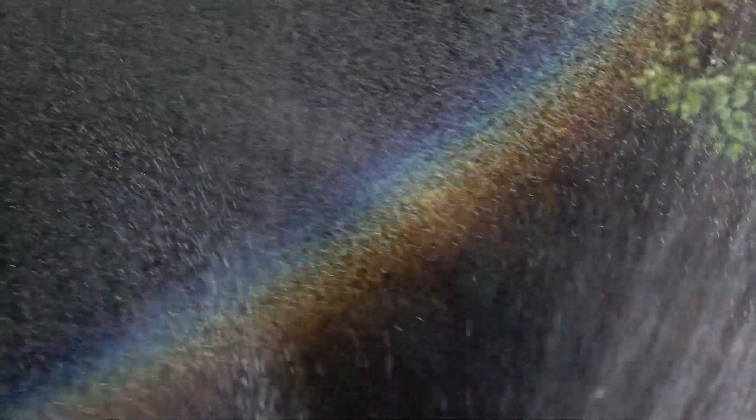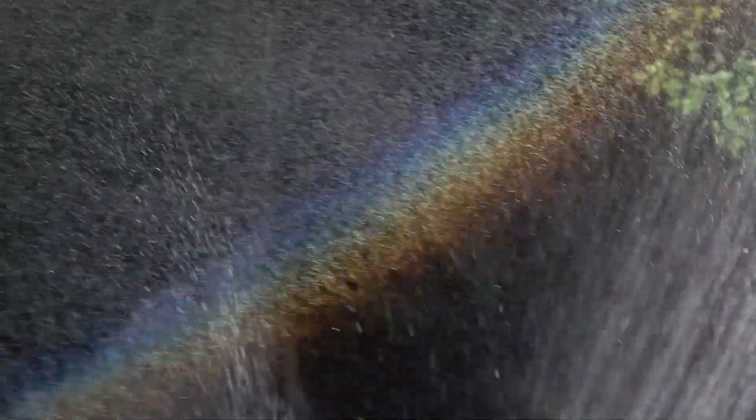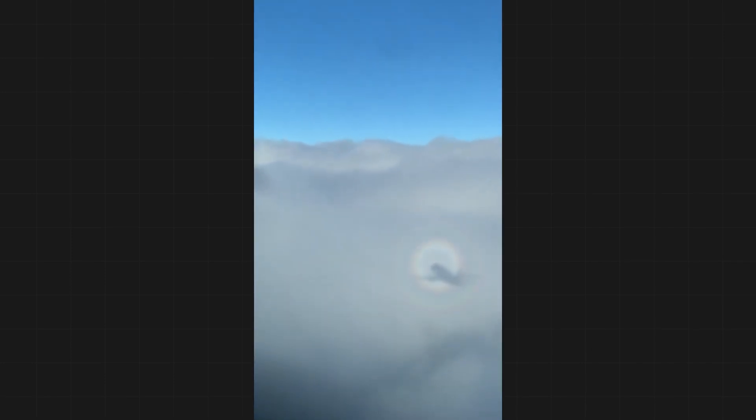If we have a 10 percent variation in the size of the cloud droplets, only the inner ring or two will remain visible — and that appears to be the case with Rivias's glory. A 20 percent or more variation and all you have is a bright halo with a little bit of color tinged on the outside.